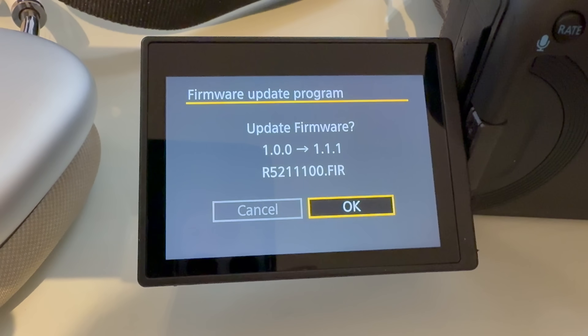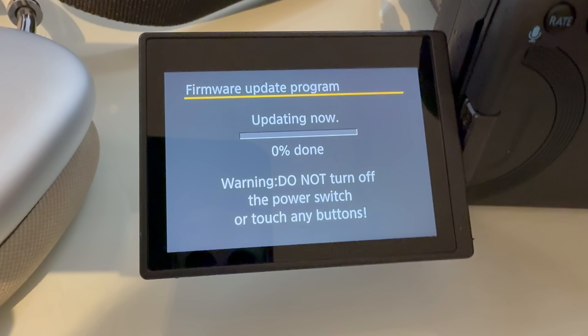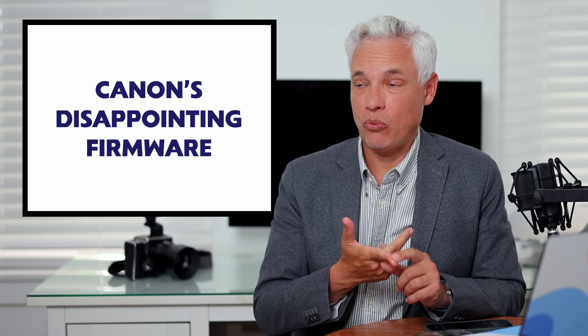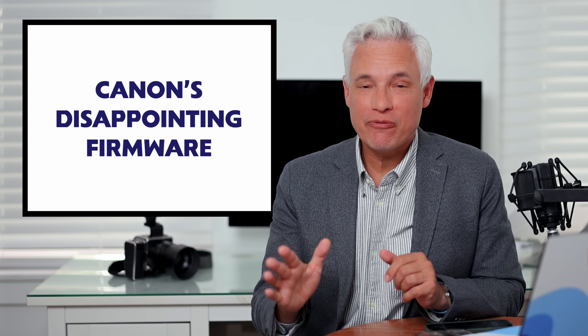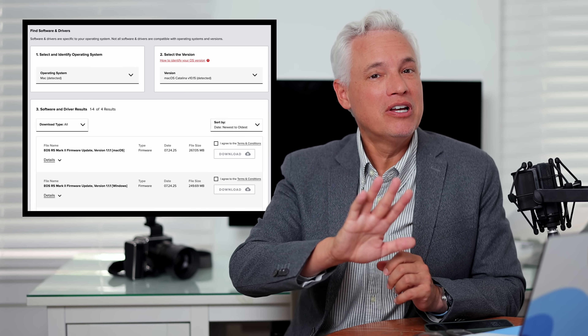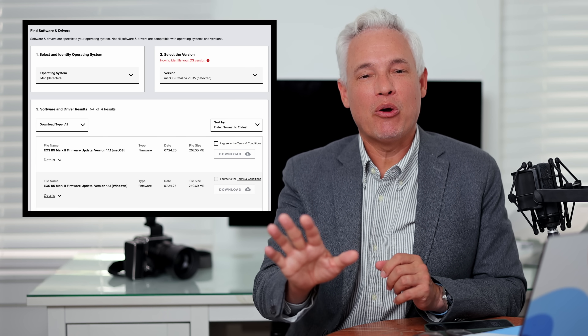Now let's talk about Canon's firmware update. This firmware update adds passwords to cameras like the Canon R5 Mark II and the Canon R1 — that's something we've been begging them for for so many years, because we need a little bit of security in there. But I have some rants about it, so just bear with me here.